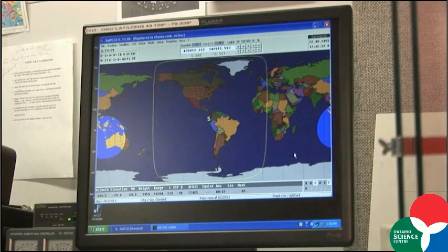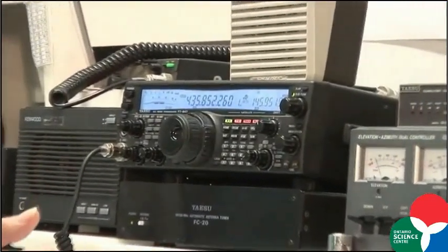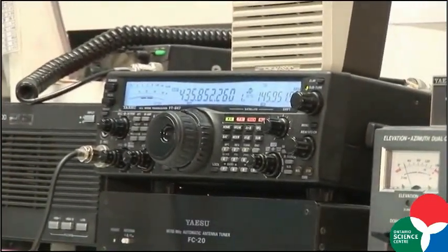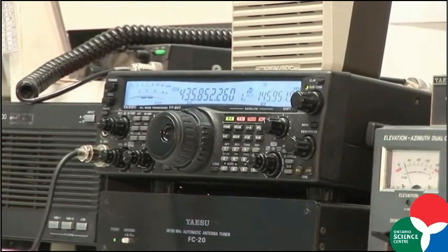We can also look at the International Space Station, also in low Earth orbit. And in fact, when the astronauts are listening, we could actually talk to the astronauts. It's rare that we would ever talk to the astronauts, but it is possible because there is an amateur radio station aboard the International Space Station.